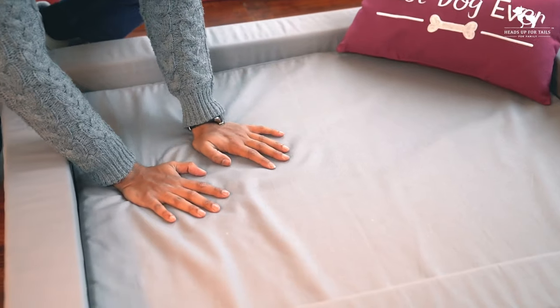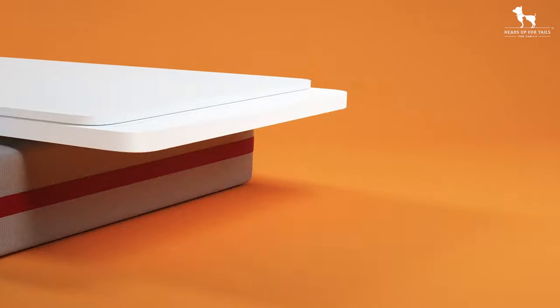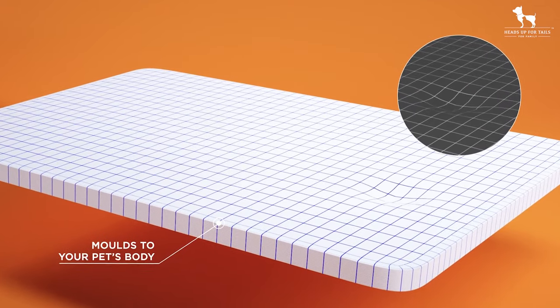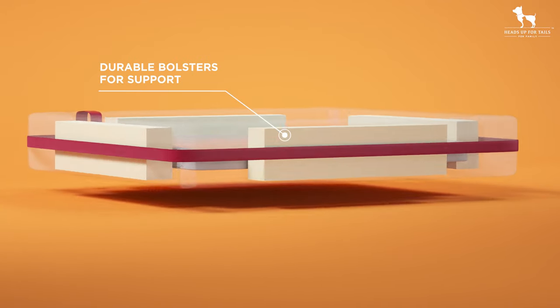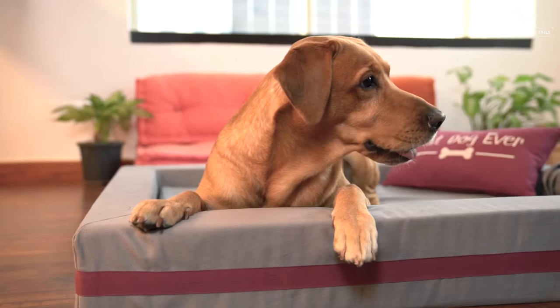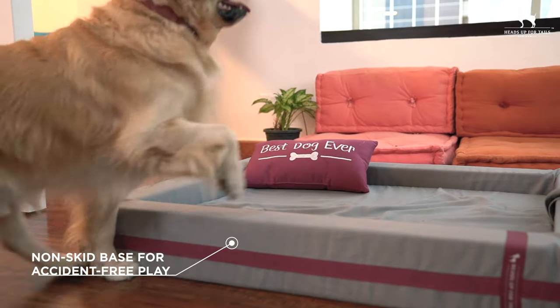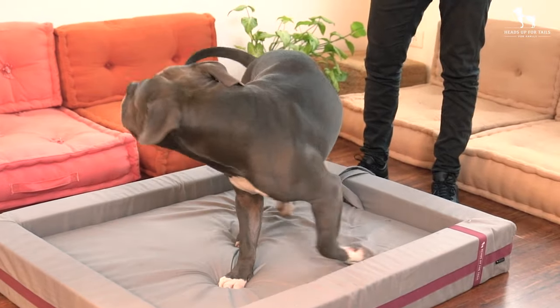The second layer has a base that is firm and supports the mattress. The bed is designed with a self-contouring feature that adjusts according to the weight and shape of your dog's body. We have also added bolsters along the sides of the bed so that if your dog needs to rest their neck, they're able to do so. We added a non-skid base as well to ensure that as your dog moves around, their bed remains stationary.